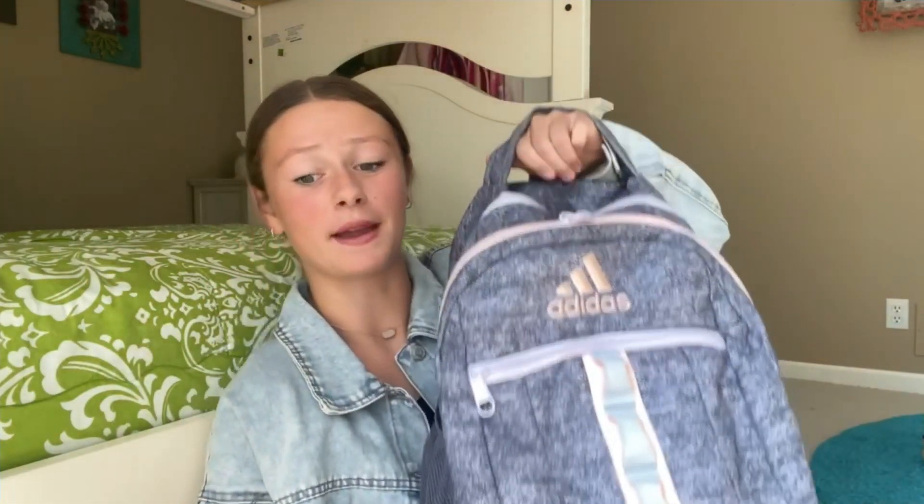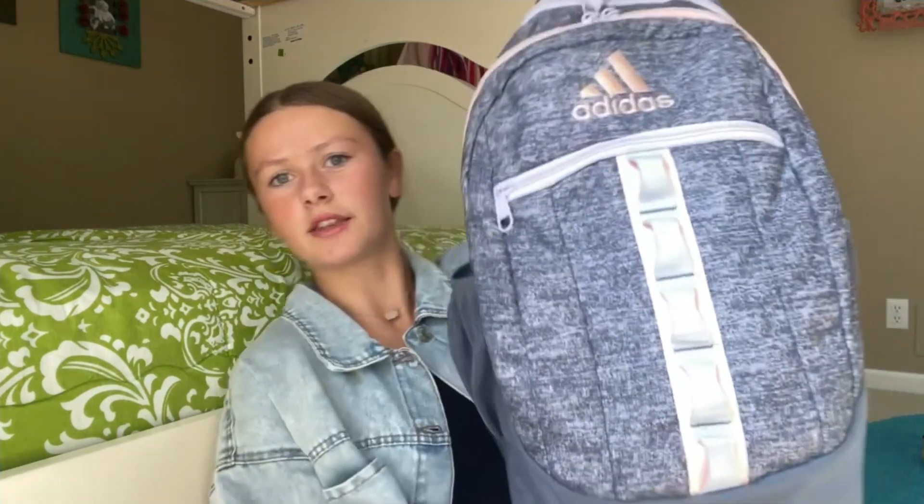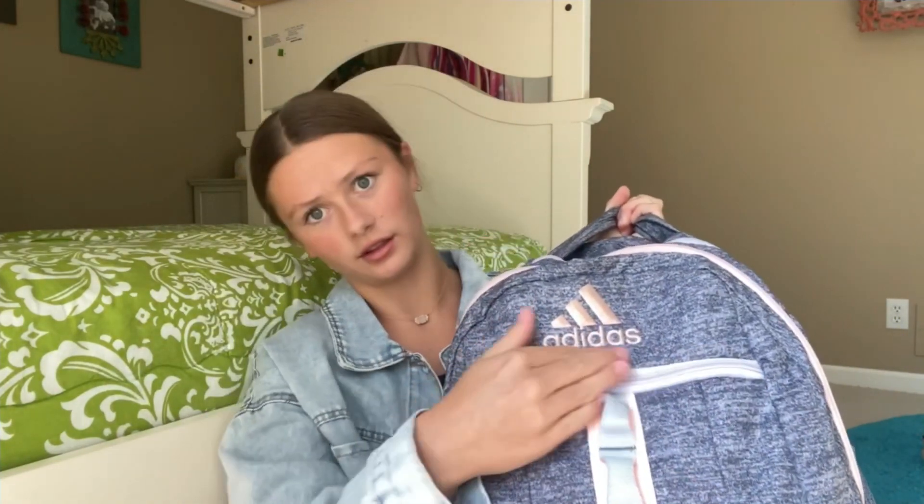This is it — it's an Adidas backpack. I've had this for three years and I love it. It's the full size. It has a little pocket in the back, which I literally have nothing in, a big pocket, my main pocket, then a little one, and another little one. I'm gonna show you guys first what's in the main pocket.